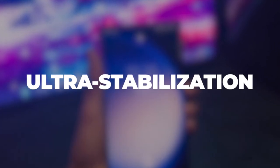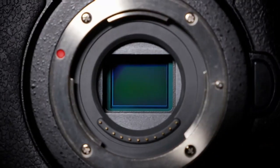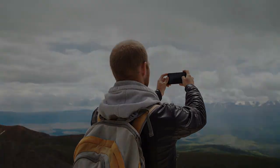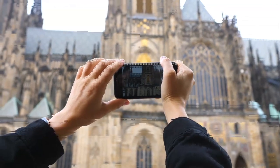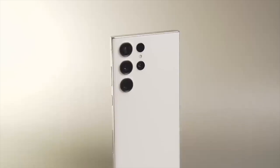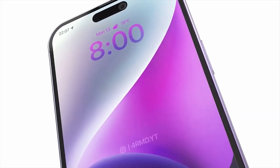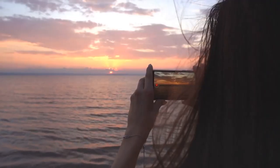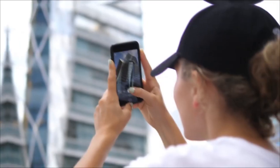Future smartphones would employ a camera with sensor shift stabilization that Samsung has patented. Photos taken with a trembling hand may seem blurry, but sensor shift stabilization may help. Samsung currently employs optical image stabilization, where the lens unit floats or moves. Apple, on the other hand, has chosen sensor shift stabilization, in which the sensor itself adjusts to account for vibrations. The advantage of this feature is that it will steady your photos and videos and eliminate occasional hand shaking that might result in blurry photographs.